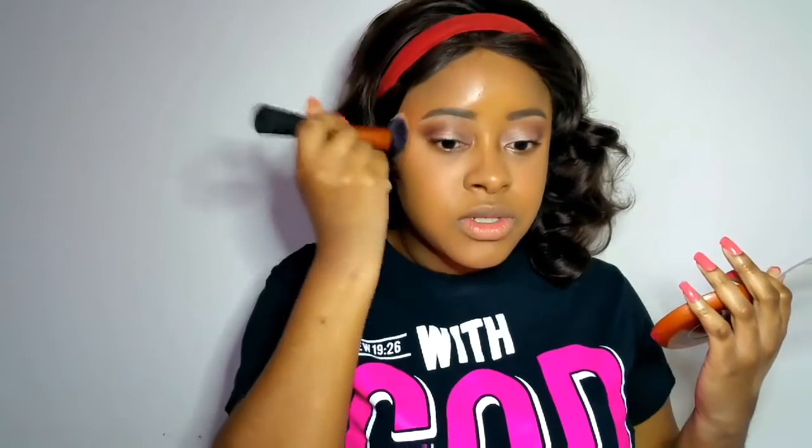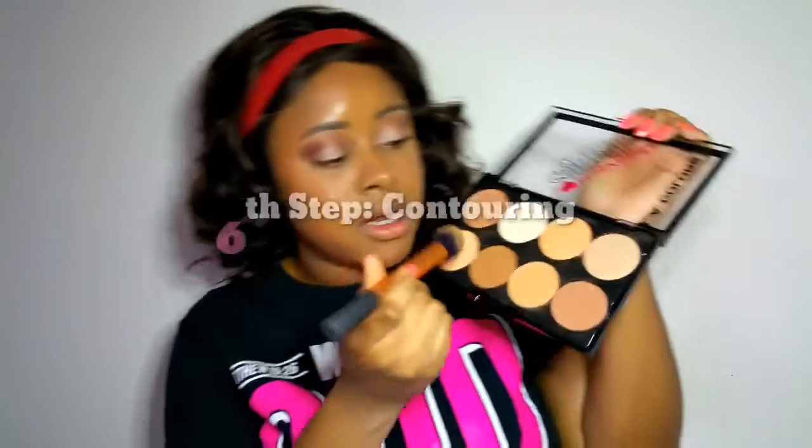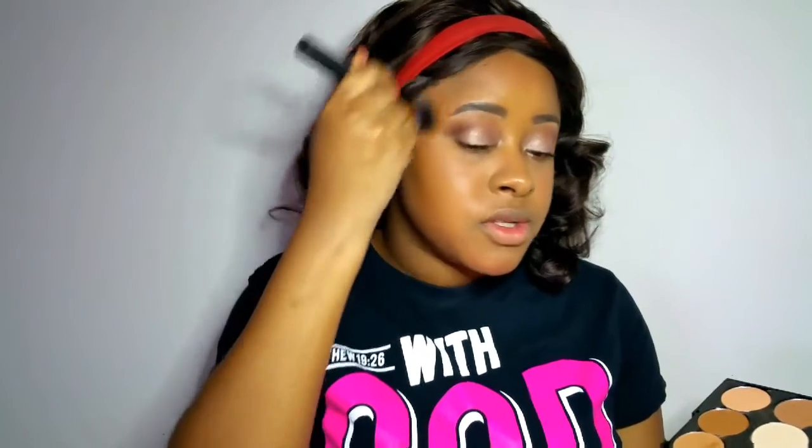When you apply foundation, concealer, and all that, you're actually taking color away from your face — so you want to add color back. This is why it's important to bronze your face. Even if you don't choose to contour, just go right where the hairline is — basically where the shadows of your face are. Where the light hits — here, here, and here — you would use your highlight. I use this slightly darker color in the palette and go into the hollows where it's naturally shadowy.